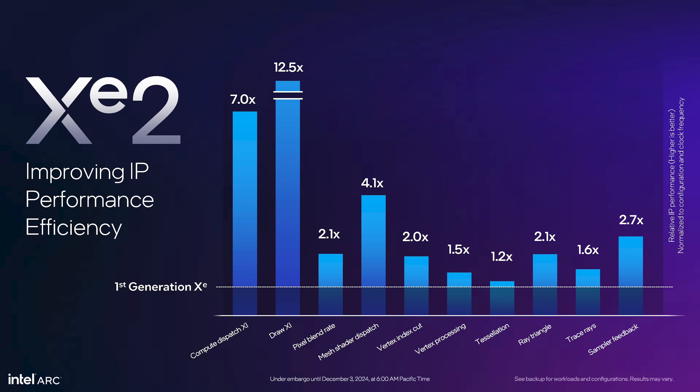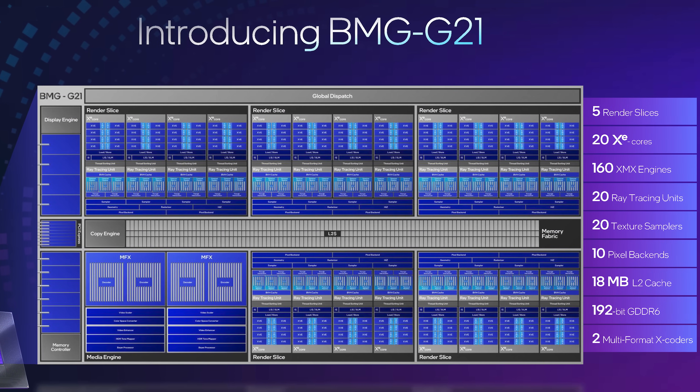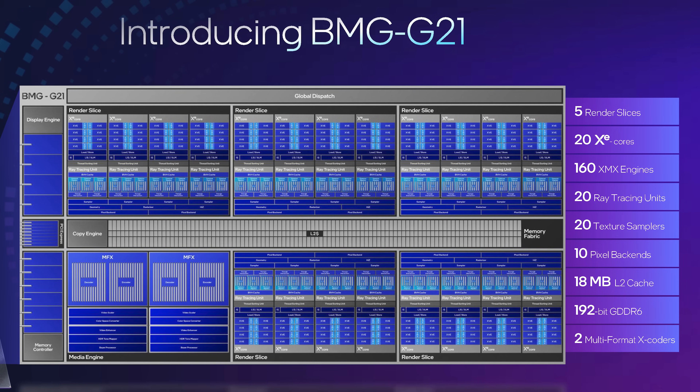Some of these gains are so large it points to huge architectural weaknesses in XE1 that have been fixed in XE2, and this should lead to fewer games that struggle on Battlemage. What Intel are announcing today is the BMG G21 GPU die, which is used for both the ARC B580 and ARC B570. This GPU, in its maximum configuration, has five render slices for a total of 20 XE cores, 20 ray tracing units, 160 XMX engines, 18MB of L2 cache, and a 192-bit GDDR6 memory interface.